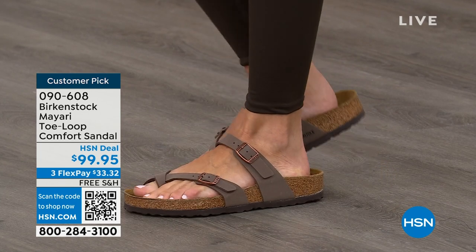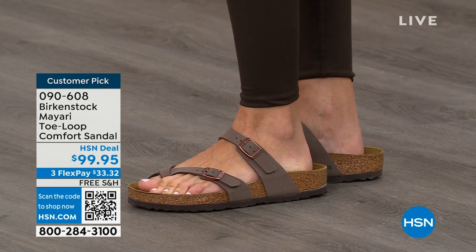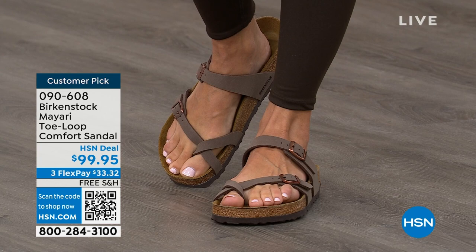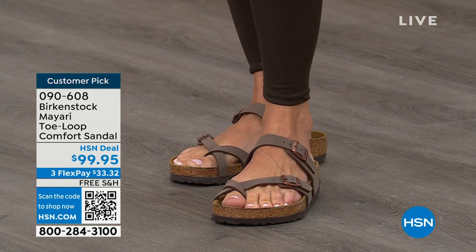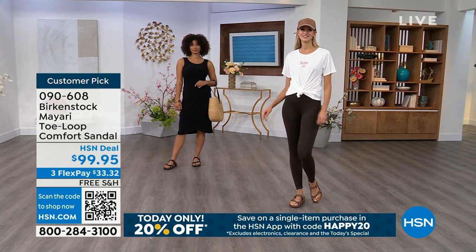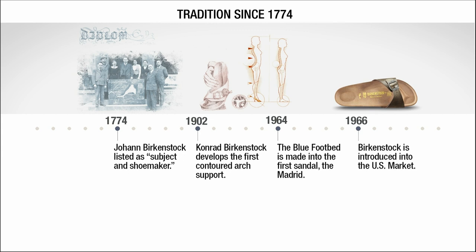If that's the case and you're just looking for new styles and new colors, it's great that you can shop at HSN or hsn.com. You can read reviews because these are customer picks, and then you can get the brands that you want. As we look at these, I would love to talk about a little bit of the history and show you that timeline of Birkenstock, because when we say consistent, that's what we mean.